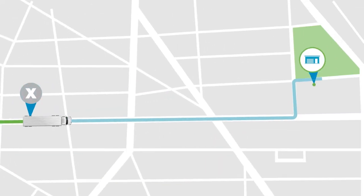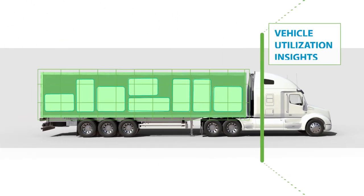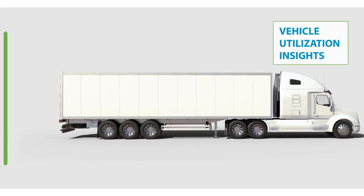Cargo sensing cameras and insights will inform you about the capacity of trucks being used daily, improving fleet management and preparing for handling.